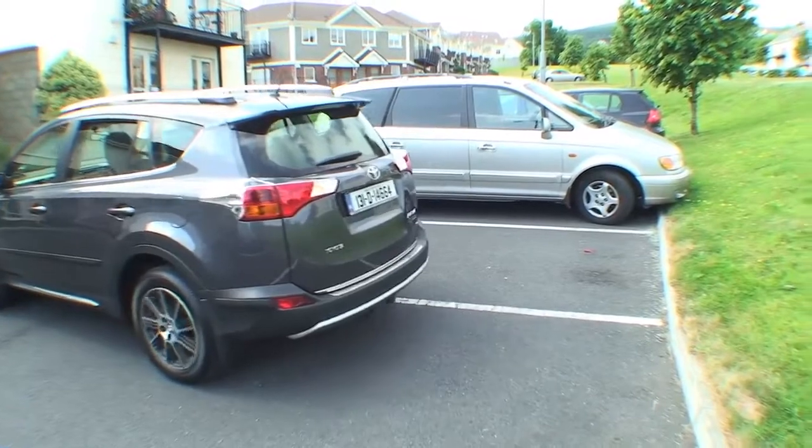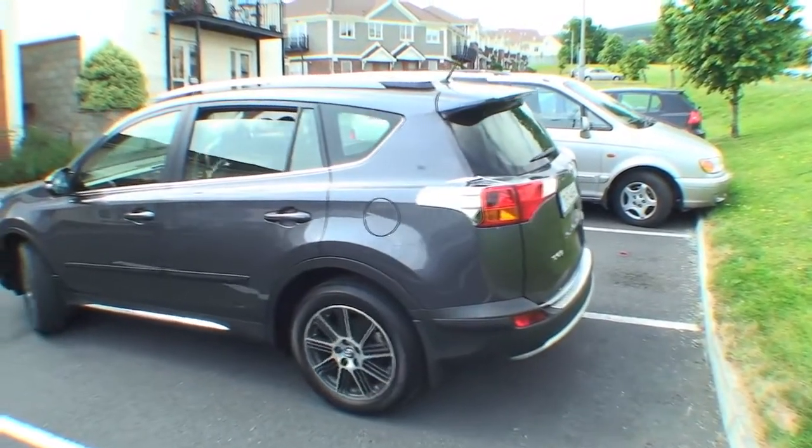This is a bigger car than what I'm normally used to, so maneuvering it took a bit of getting used to. But when I did, it's fine — it just turns on a coin really, and it's very easy to handle.